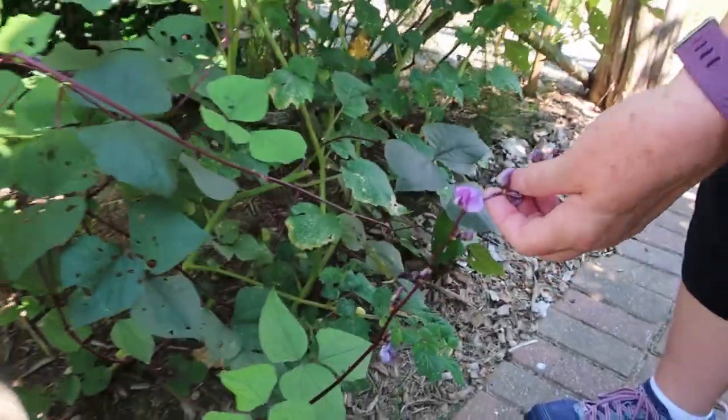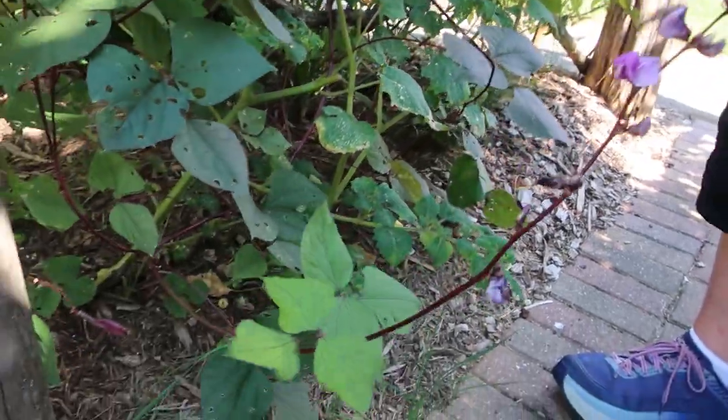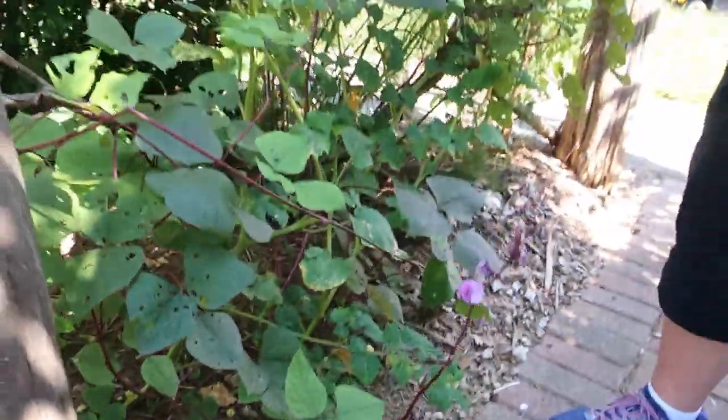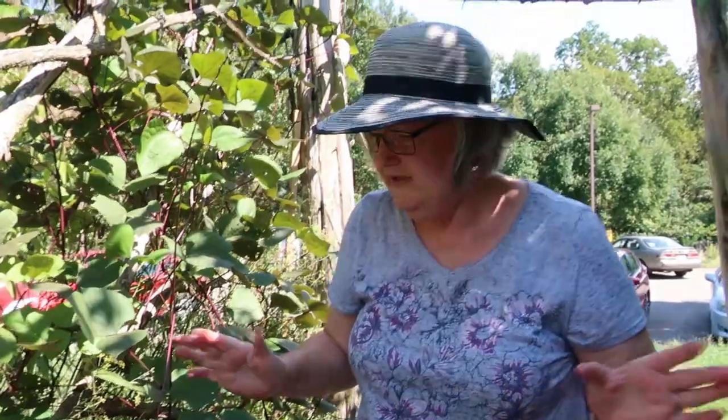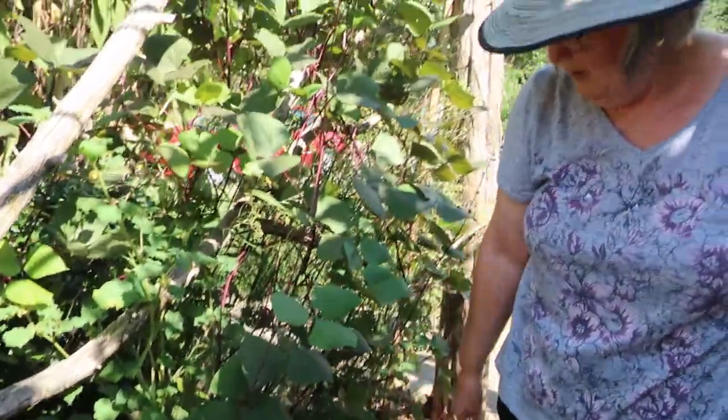This is our hyacinth bean vine that gets beautiful little purple flowers. We do everything in this garden organically — we don't use any kind of pesticides or herbicides, anything. As you can see, things are eaten on, but that's just part of gardening.